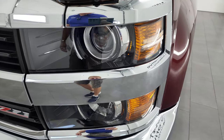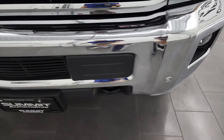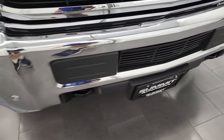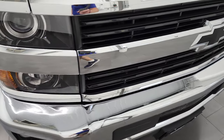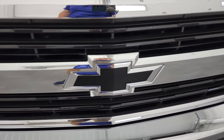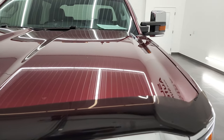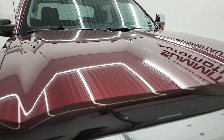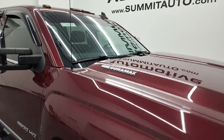The front fender is in excellent condition. It does have the projector lamp headlamps and the factory fog lights. The front bumper is in fantastic condition and it does have the front bumper parking sensors. You get the Z71 grille and the blacked-out Chevy bowtie. The hood is in very nice condition as well — no major dents or dings, and it does have the cab lights up top.